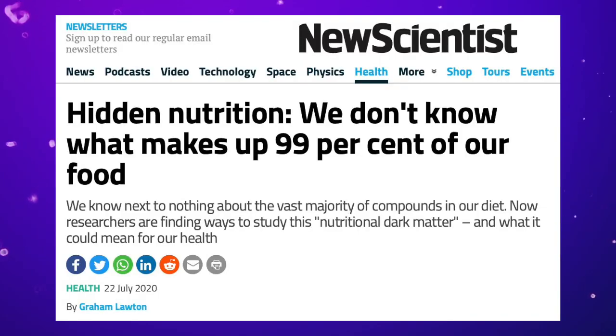So my story today is on nutrition. We found out that we don't know what's in food — as in we don't know what's in about 99% of our food. I got this from New Scientist, and yeah, we don't know what's in 99% of our food.